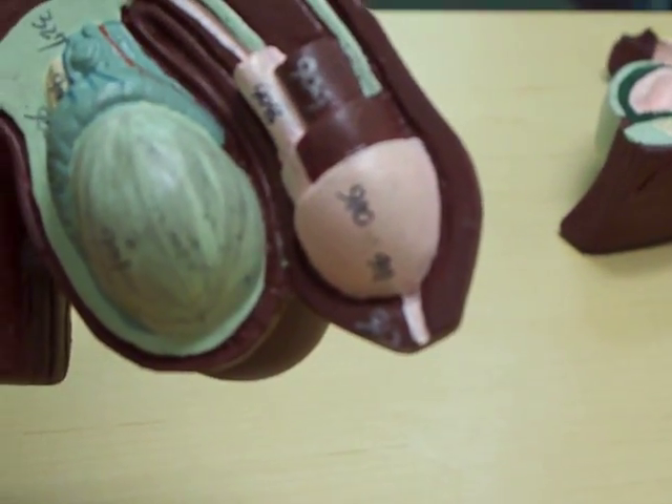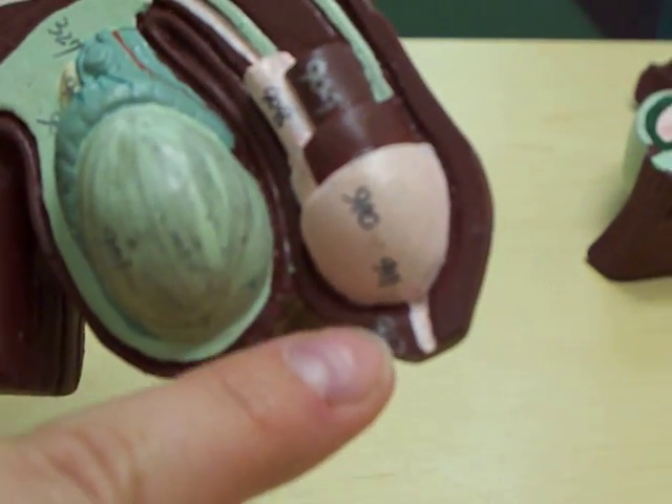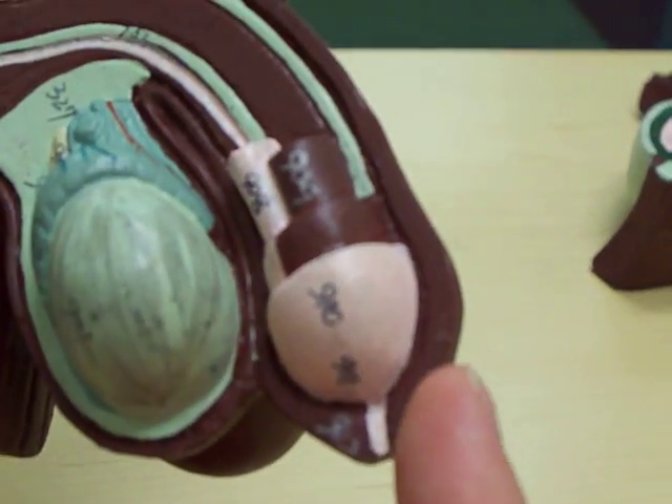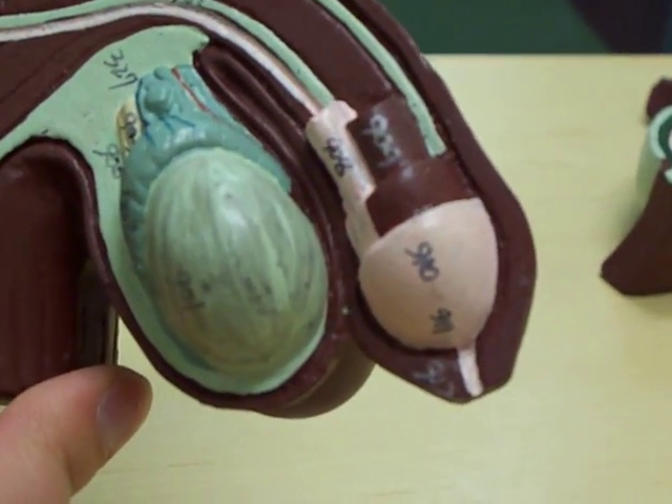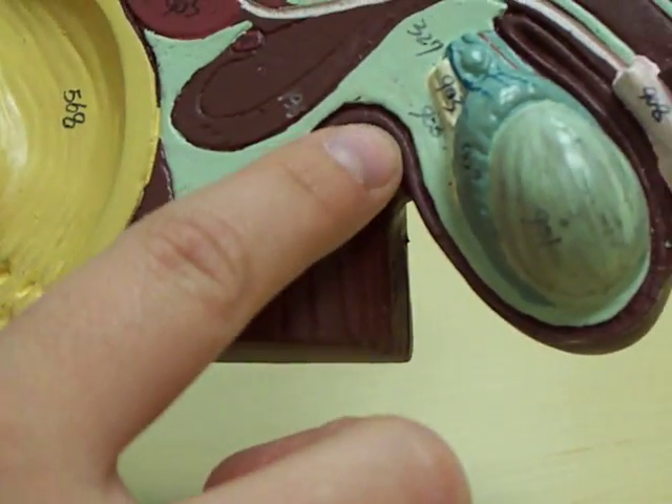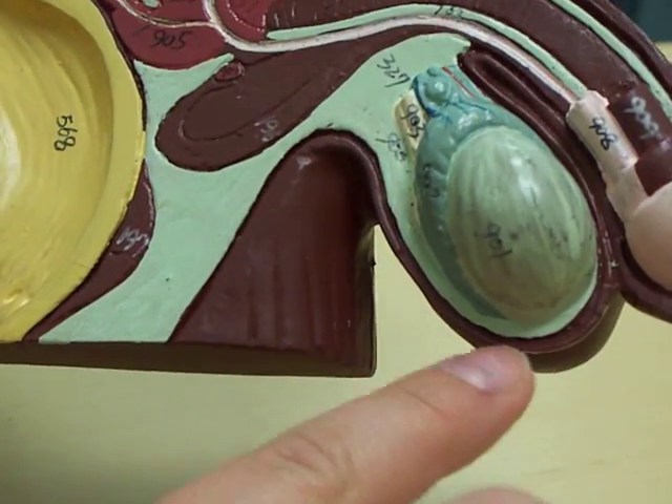The prepuce, right here would be 912, otherwise known as the foreskin. The scrotum would be the sack containing the testes.